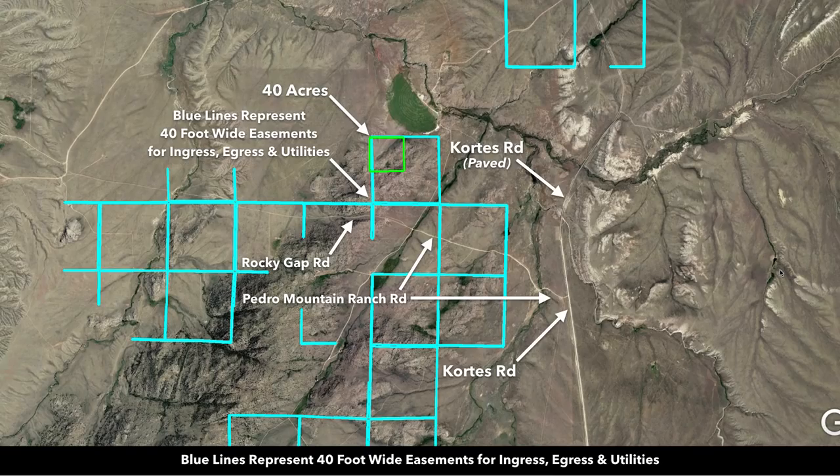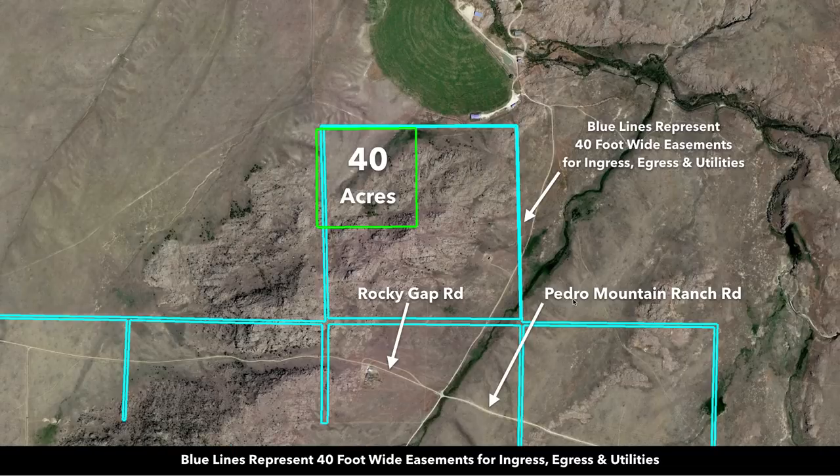There are easements in place — 40 foot wide easements for ingress, egress, and utilities. This is Pedro Mountain Ranch Road, which turns into Rocky Gap Road just after you pass over a creek. You can see all around this area that many of these landowners have developed their properties — they have homes, cabins, ranches, and accessory buildings.